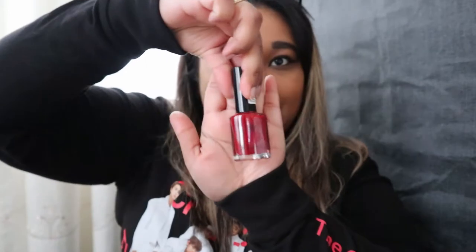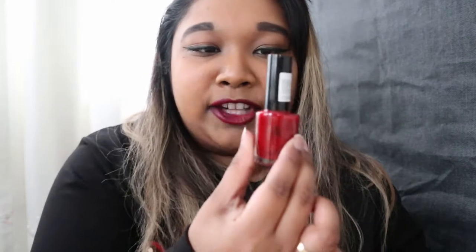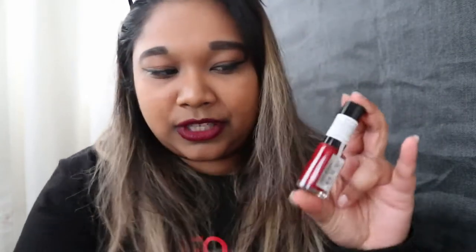First up in the box we have this beautiful nail polish. It is a really beautiful blood red color — really cute. Unfortunately I didn't get to see the name of the color, but it just says Mishka on there and it's red. So that's the first item — a nail polish.